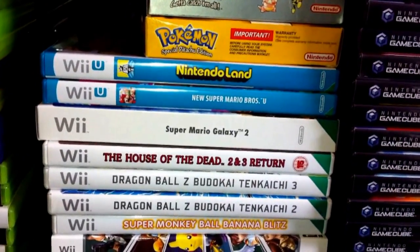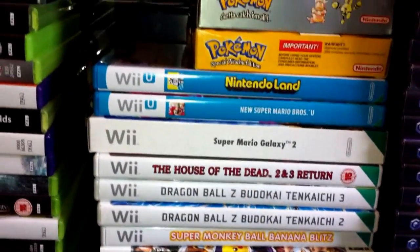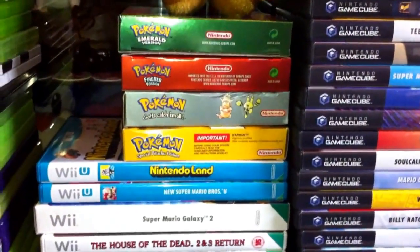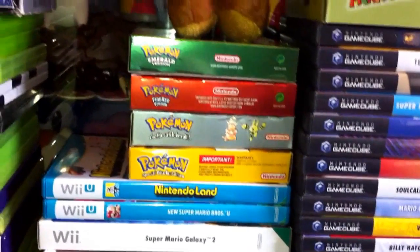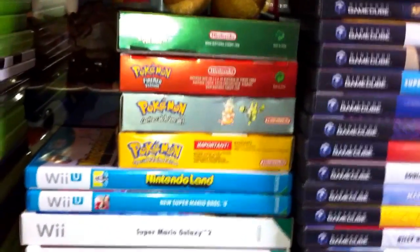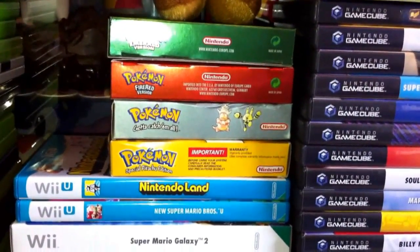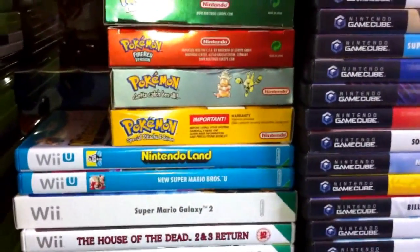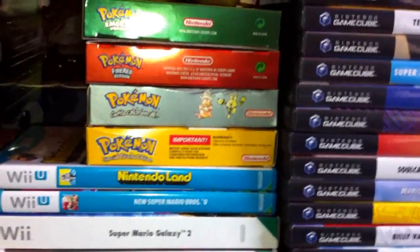I'm really looking forward to the Legend of Zelda Wind Waker HD coming out next month. I have original Pokemon games here - the first I played was Pokemon Yellow, which I own, plus Silver, Fire Red and Emerald. Pokemon Yellow is still my favourite even if it's basic by today's standards - the replay value is phenomenal. I was really drawn into it like most people in the mid-90s with Pokemon.